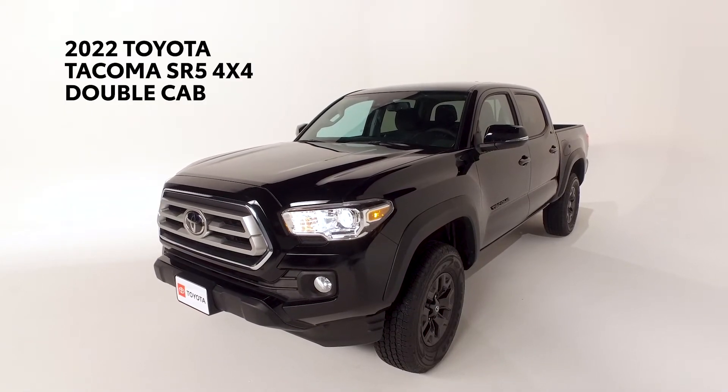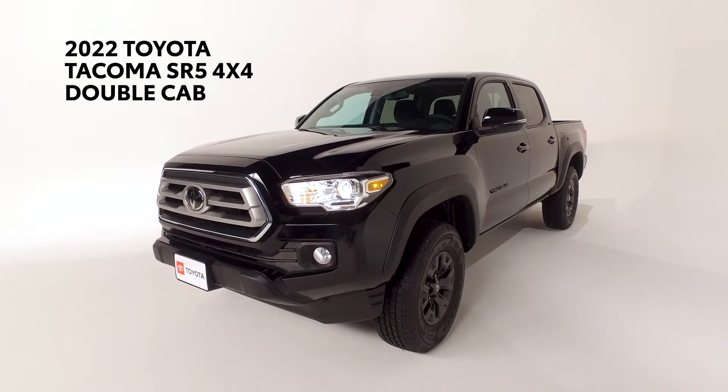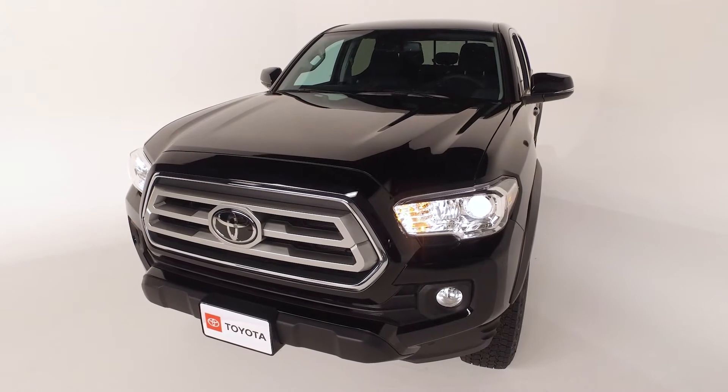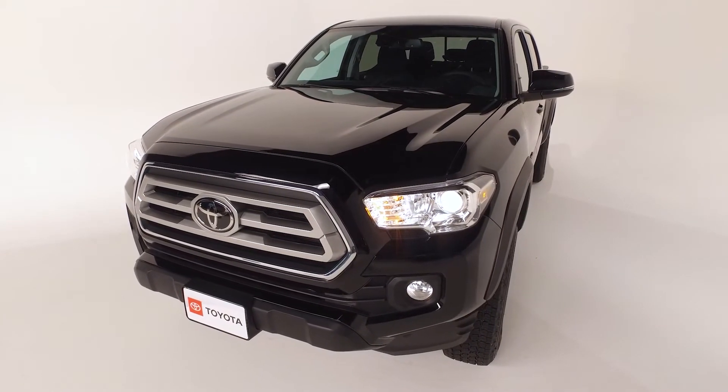Today we're featuring the new Toyota Tacoma SR5 4x4 Double Cab V6 with a 5-foot short bed. Also included is Safety Sense, Toyota's suite of active safety features designed to help avoid or mitigate accidents.